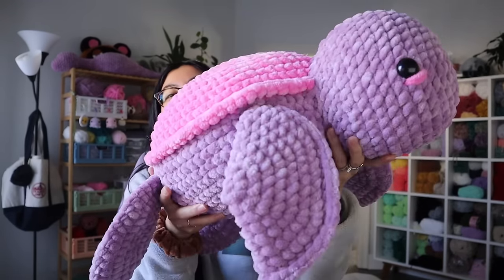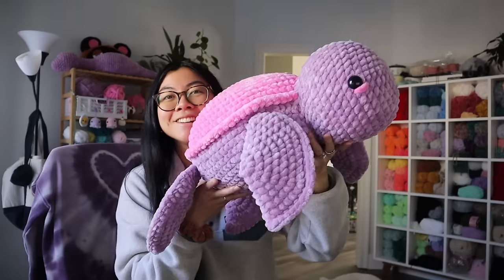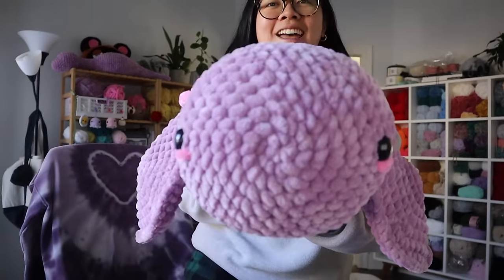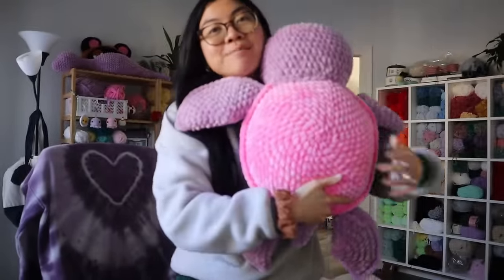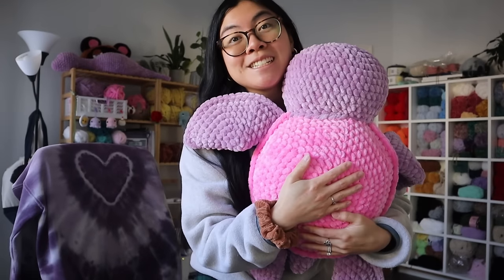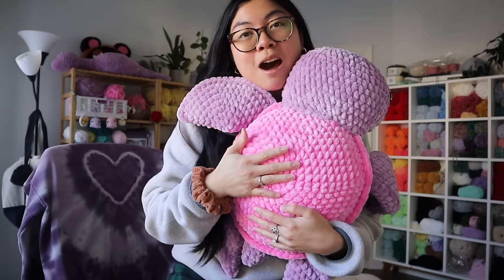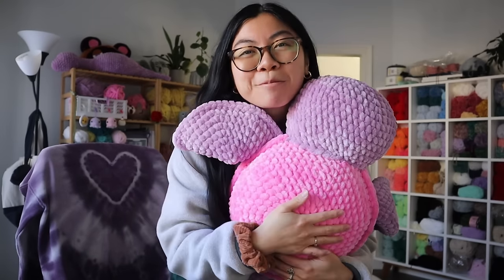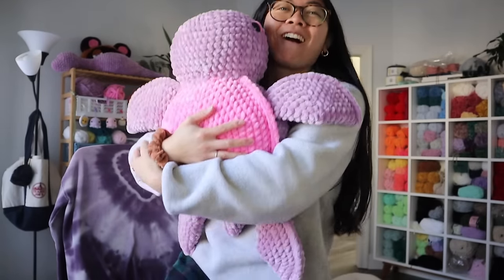I'm obsessed with the color combination that the customer picked out. They wanted the hot pink shell and this mauve purple. So pretty. Cute. And look at her head — so adorable. I'm not done yet with this turtle though. I need to make her into a strawberry turtle, so I need to make her strawberry topper and add the seeds. But yeah, hug check. Oh my gosh, I love how huggable these turtles are.